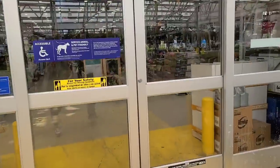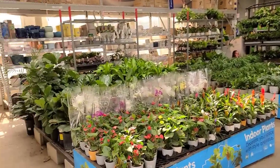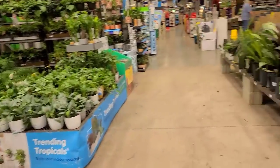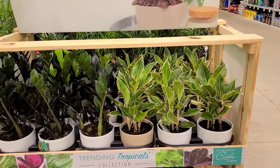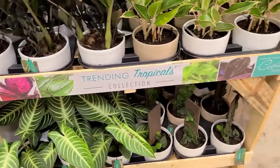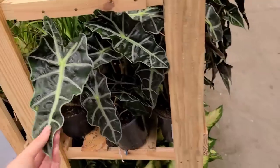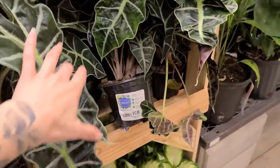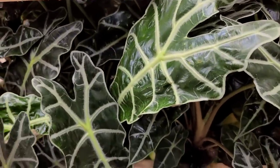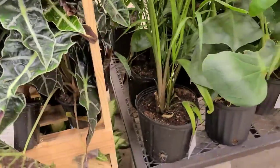Okay fam, now we are at the Lowe's in Southington, Connecticut — thank goodness they look like they're fully stocked with lots of plants. Off to my right we have some trending tropicals — some ZZ raven, some aglaonema. This anthurium is down here looking nice and healthy, and some rhaphidophora hayi around on the other side. Over here we have some alocasia polly — these are really big and beautiful and they're only $12.98.